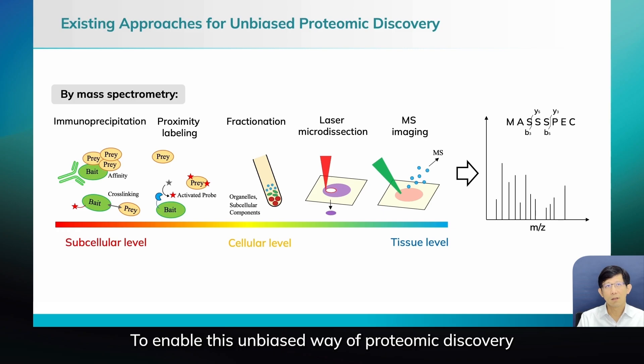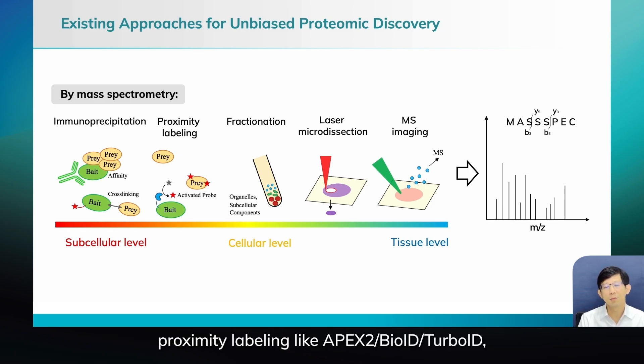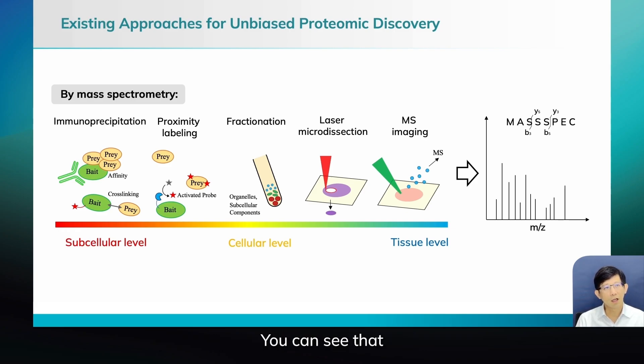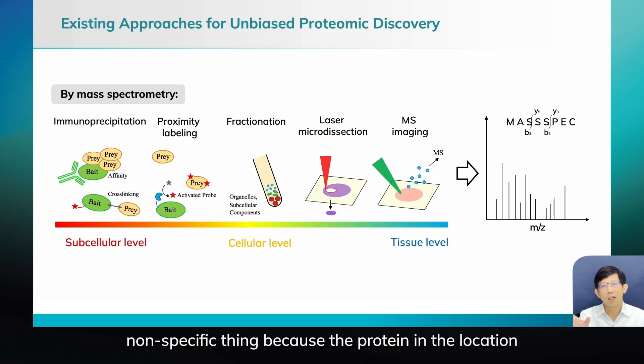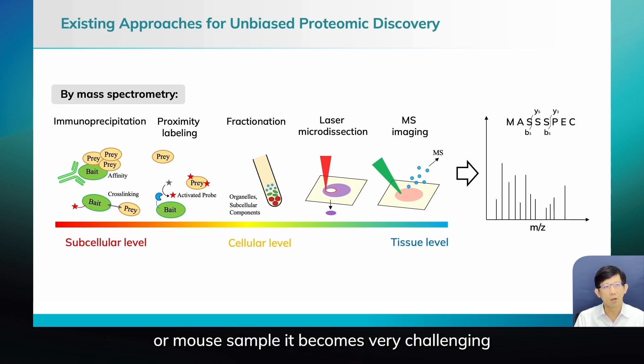To do this in an unbiased way for proteomic discovery, there are many existing methods like immunoprecipitation, proximal labeling such as APEX2, BioID, and TurboID. These biochemical approaches are pretty good at isolating proteins. But sometimes you get non-specific results because the protein at the location where you do proximal labeling may have been generated elsewhere and then moved to the functional site — so you pick up proteins that may not be what you need. Also, for human or mouse samples it becomes very challenging — you have to clone into the site and then must not perturb the endogenous state.